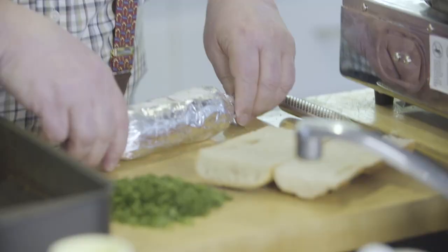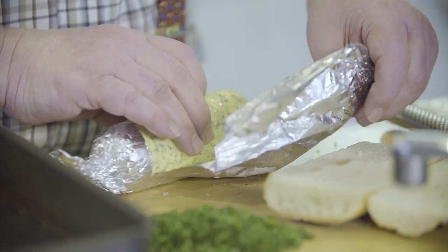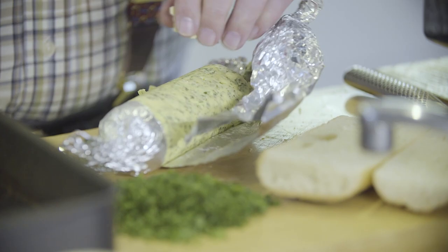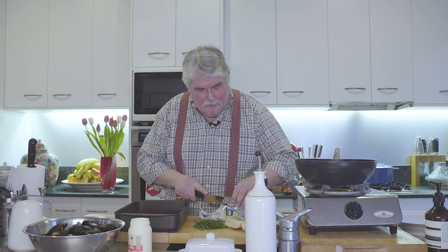It suits mussels really well. But first I'm going to make some bread to go with it. I've got my herb butter - you know, I use leftover herbs for it - and I've got some baguette. I use the herb butter for everything, honestly, because I always have leftover herbs. I just whip up a little bit of butter and keep it in my freezer.